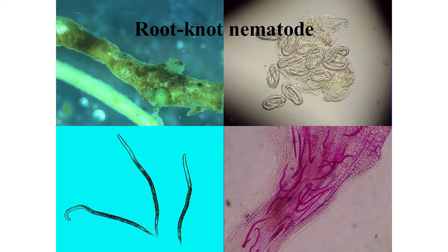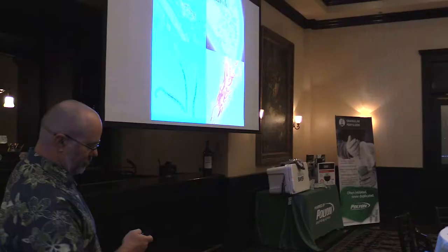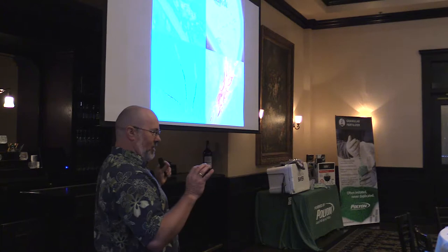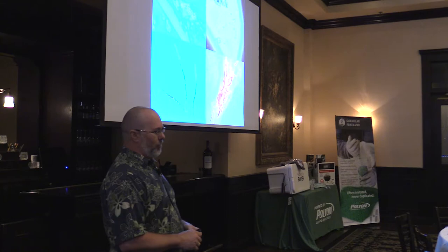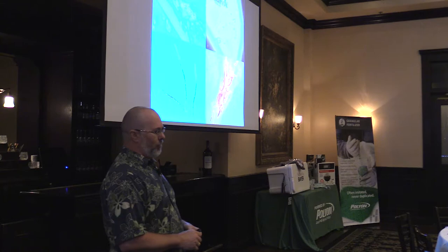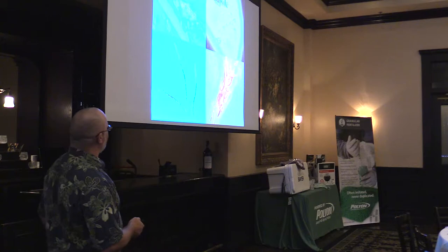Root-knot nematode is a very different animal - it's what we call a sedentary endoparasite. In Florida, the main root-knot nematode species on turf grasses is Meloidogyne graminis. We have found Meloidogyne marilandii here in Florida but it's very infrequent. Up in the Carolinas they have both species. In Texas they have a lot of both Meloidogyne marilandii and Meloidogyne graminis. In Florida it's pretty much Meloidogyne graminis, so I spend a lot of time working with it. These other species may behave somewhat differently.